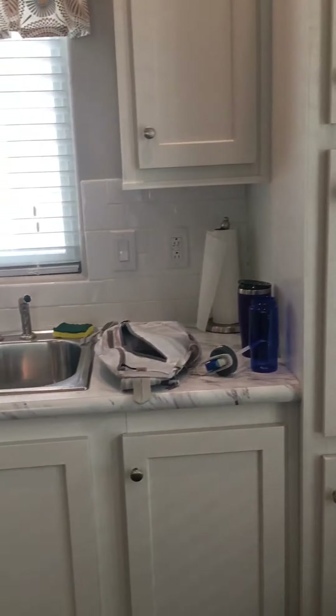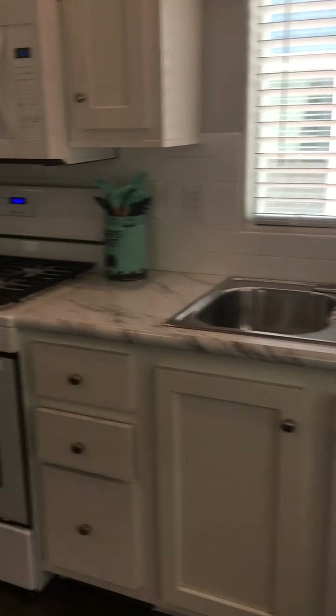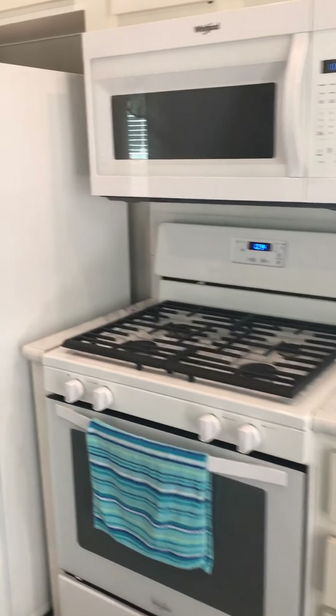High ceilings. And then on the other side here we have the kitchen with a window, lots of storage, and full-size appliances.